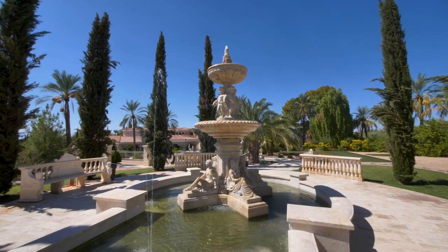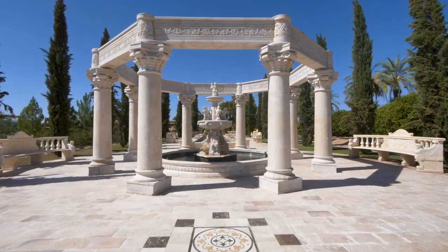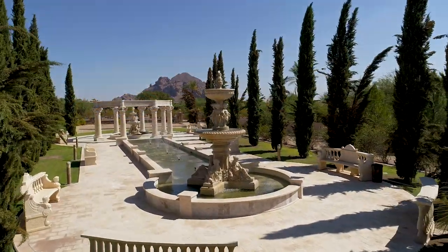As if pulled from the gardens of a European chateau, an extraordinary water feature of fountains, statues and reflecting pool, remind you of the importance of this estate.